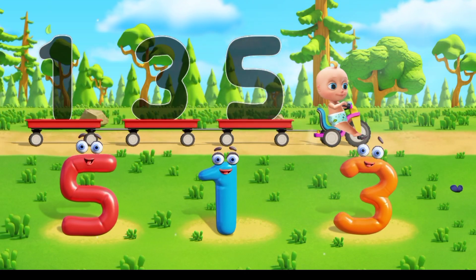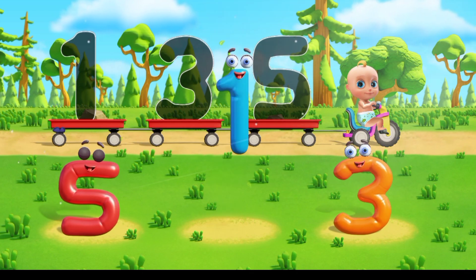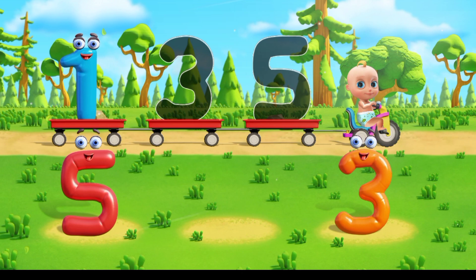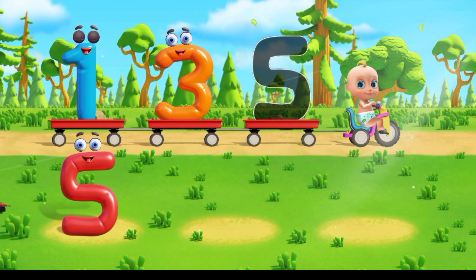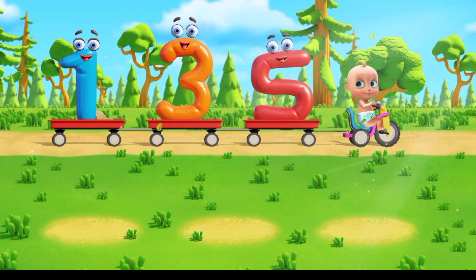Let's help Johnny put numbers in the trailers. Move the number to its outline. That's right, that's one. Well done, that's three. That's right, that's five.